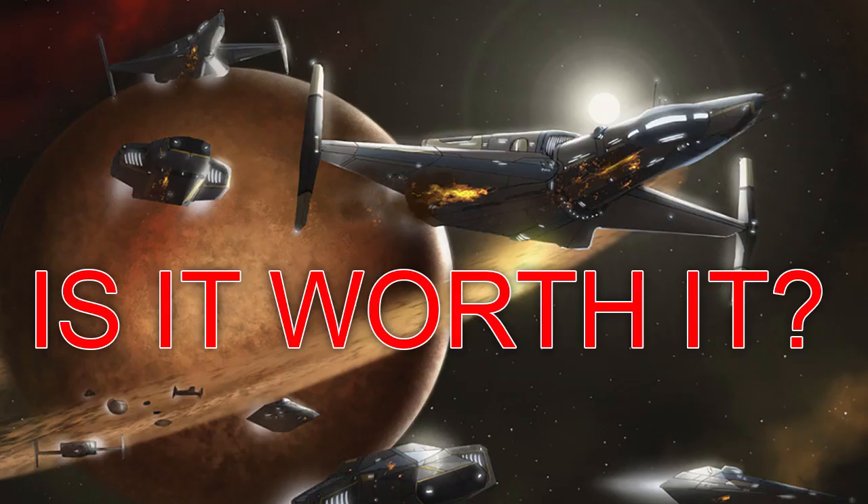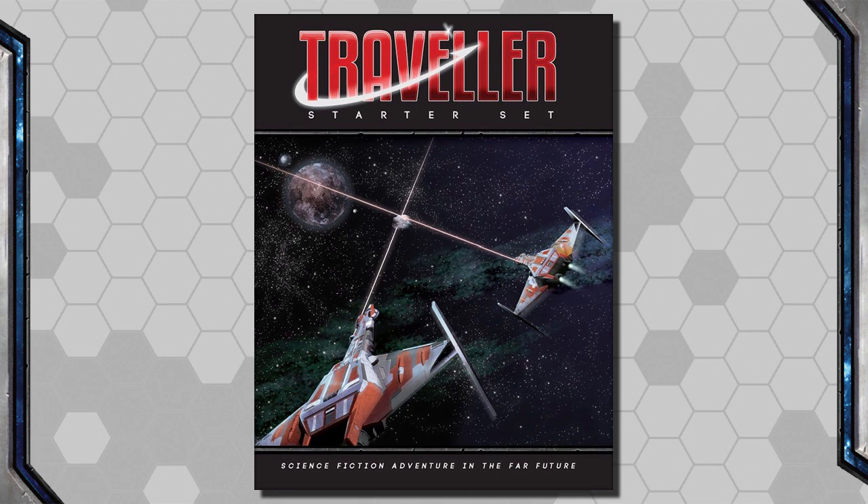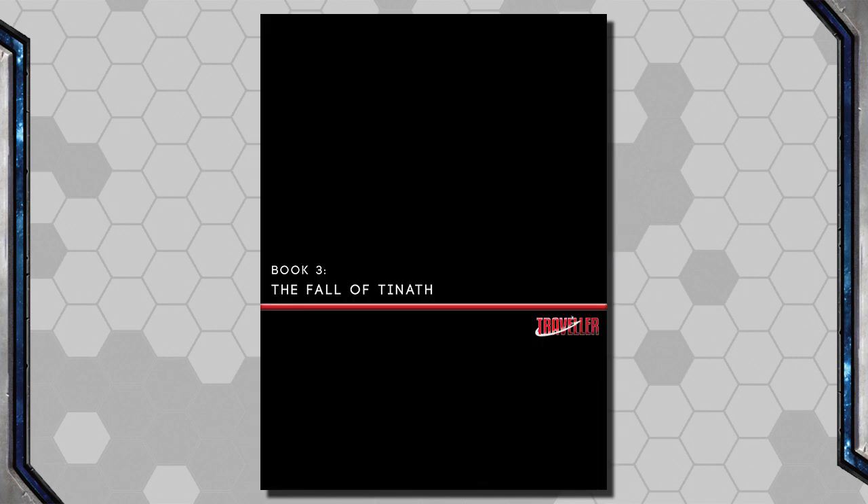So the big question is: is the Starter Set worth it? And I say yes. If you haven't already picked up the Traveler Core Book, it's definitely worth picking the Starter Set up. But if you already have the Core Book, I'd recommend you only pick up the separate Fall of Tinath PDF. But as starter sets go, this one definitely exceeded my expectations.